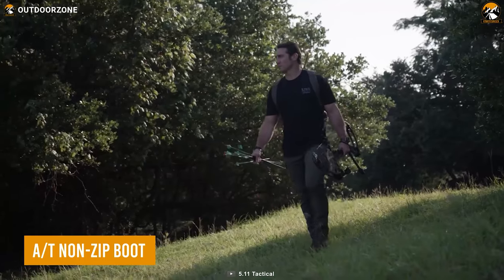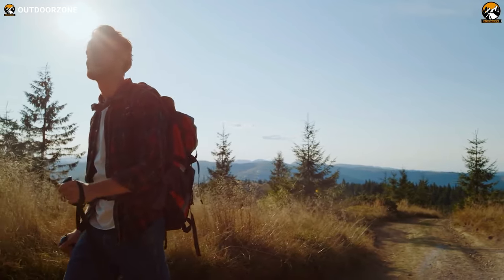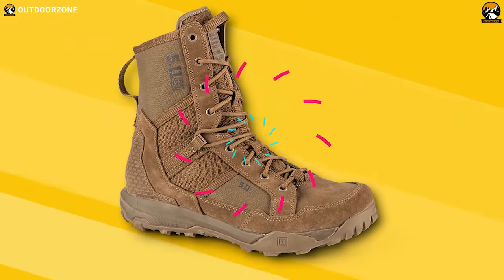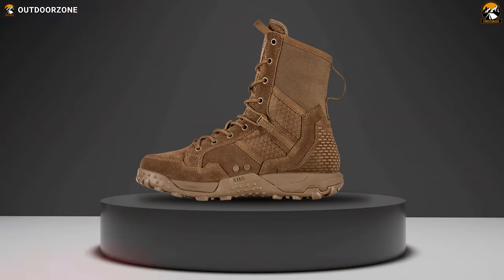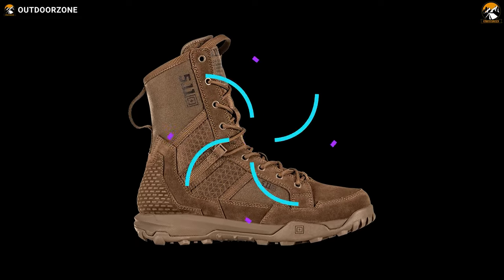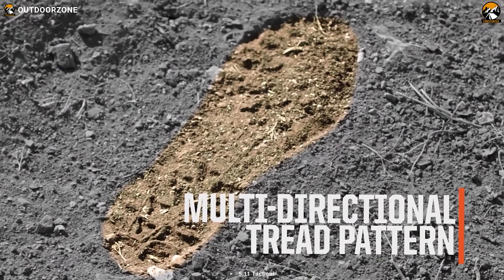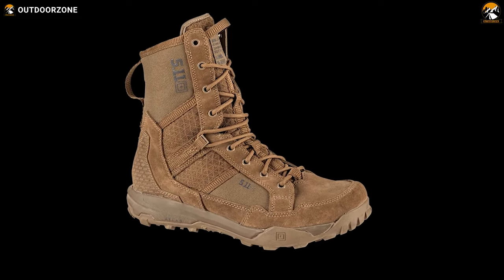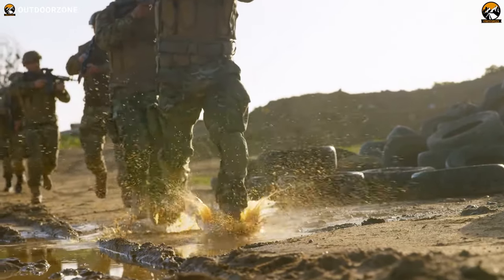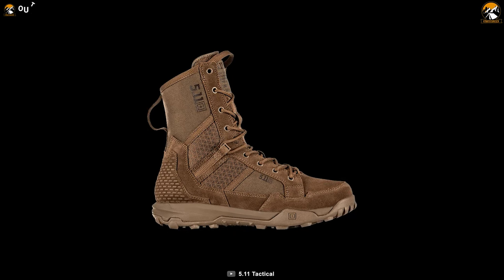Gear up and conquer any tactical mission with the 5.11 AT non-zip boot, the perfect footwear for outdoor enthusiasts who want to tackle rugged terrain in harsh weather conditions. Made with durable leather and nylon upper, these boots are abrasion and water-resistant, ensuring your feet stay dry and protected in wet or muddy environments. The high-traction outsole provides excellent grip and stability on uneven surfaces, while the breathable and moisture-wicking lining keeps your feet comfortable all day long. Its multi-directional tread pattern provides proper traction on any surface. The Ultralite insole provides cushioning and support, reducing fatigue and preventing foot injuries during long treks. With its convenient lace-up closure, the AT non-zip boot ensures a customized and secure fit, whether you're hiking, camping, or enjoying the great outdoors.